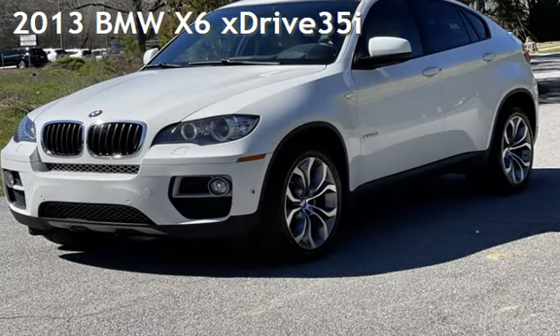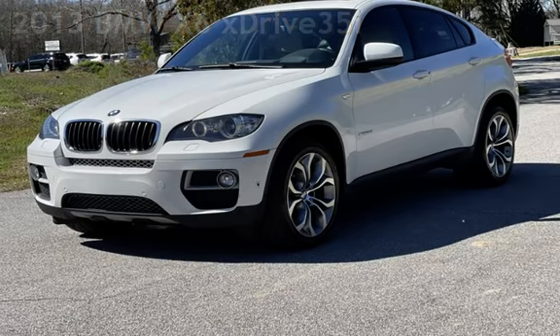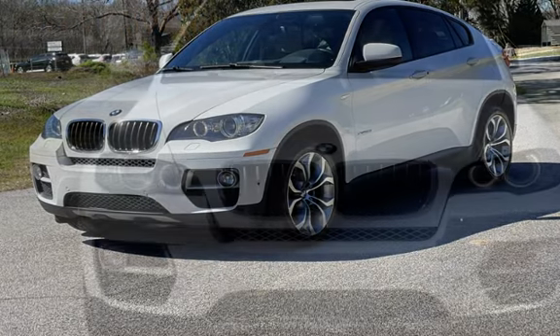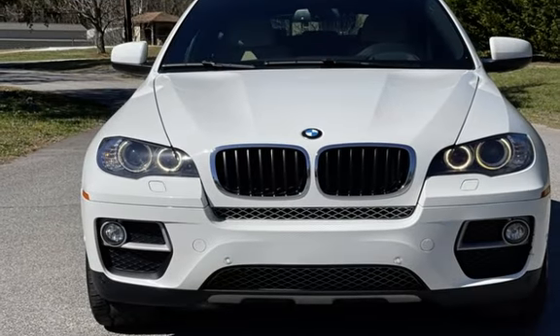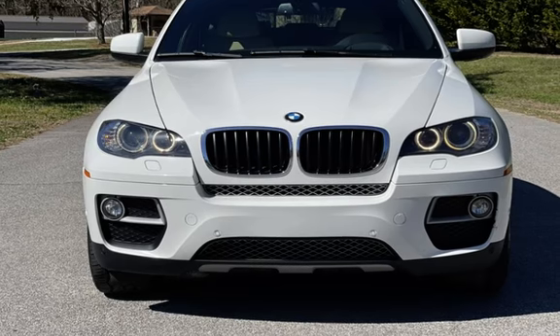Presenting a pre-owned 2013 BMW X6 X-Drive 35i. This four-door SUV has a six-cylinder, 3.0-liter i6 engine, with all-wheel drive, and an automatic transmission.